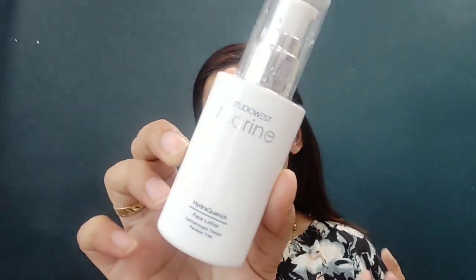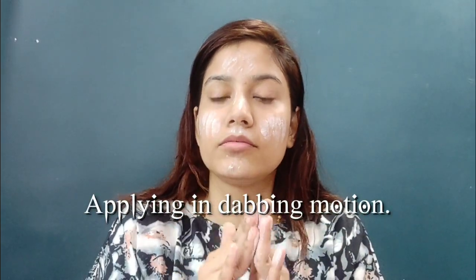Next, I will apply a moisturizer. This is from Studio West Hydra Quench Face Lotion, and this is paraben-free which is also good for skin. Next, I will use sunscreen. This sunscreen is from Organic Harvest, for all skin types — dual protect, outdoor and indoor as well. It has SPF 60 plus blue light technology. I will use a sunscreen with a little tint.